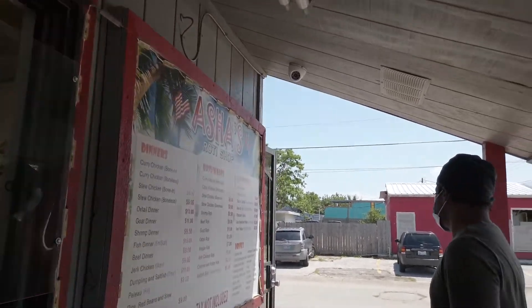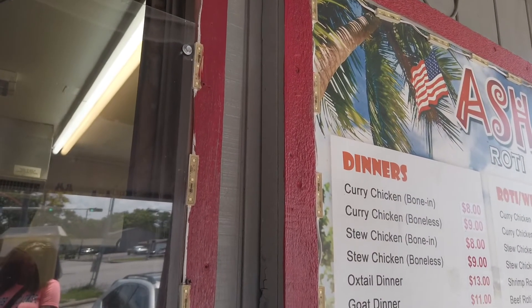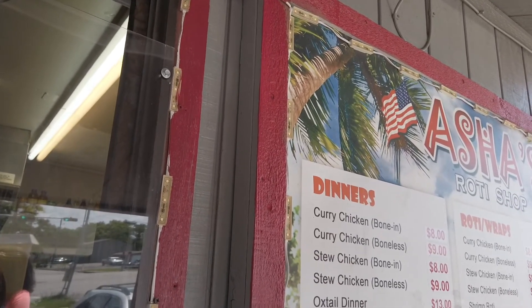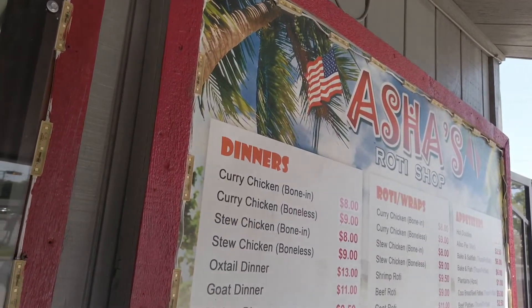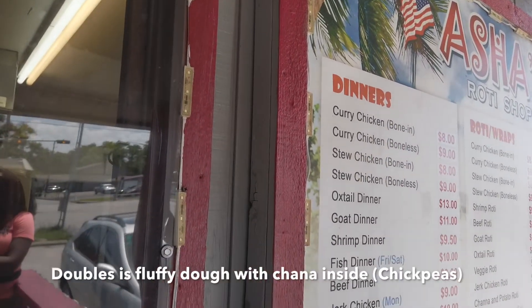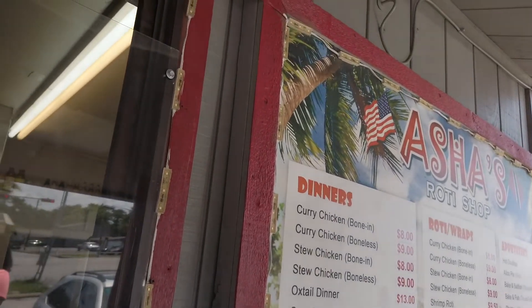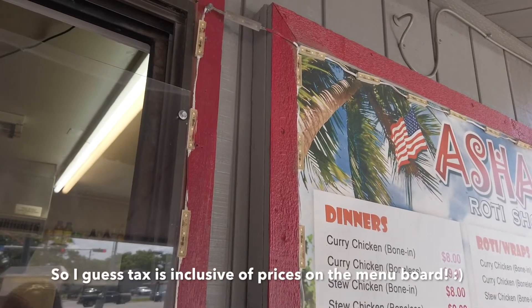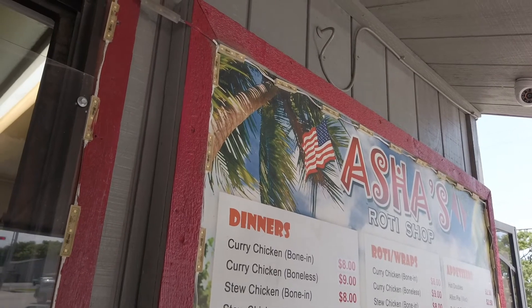Hi, so this is my first time here and we're trying to keep a budget of five dollars. What would you recommend for a first timer? He suggested two doubles. Doubles is like a fluffy bread — it's got chana inside. Now I see the tax is not included, so it has to be five dollars exact. He confirmed it is five dollars even, so I asked if I should also try the plantains or aloo pie.